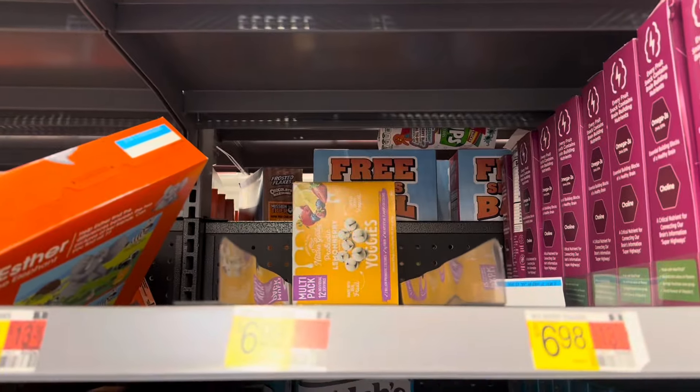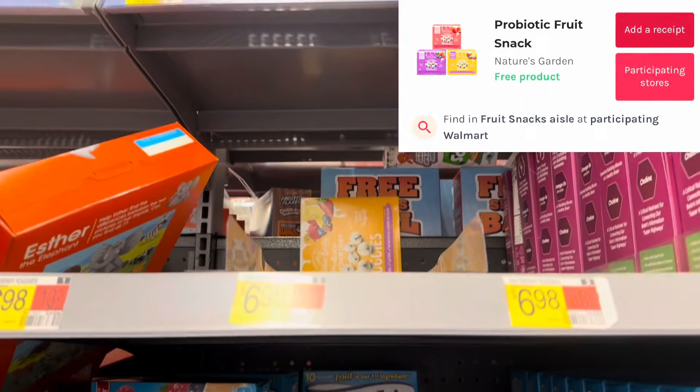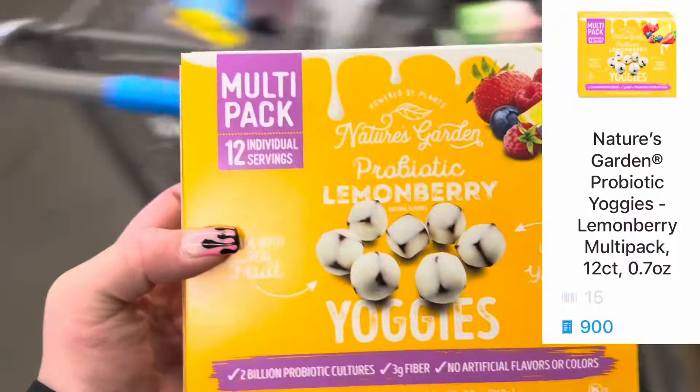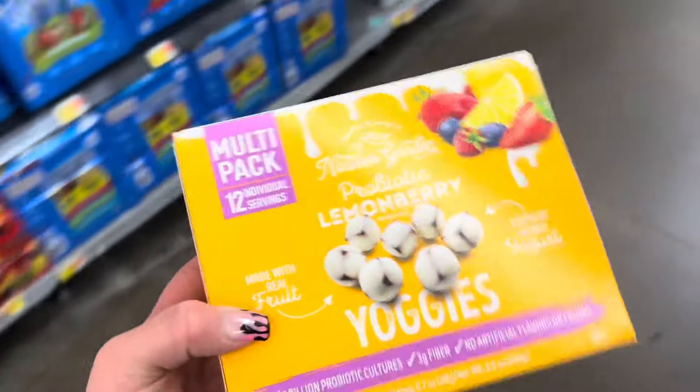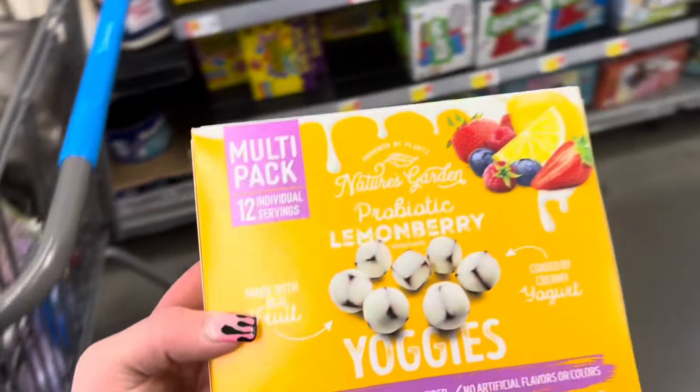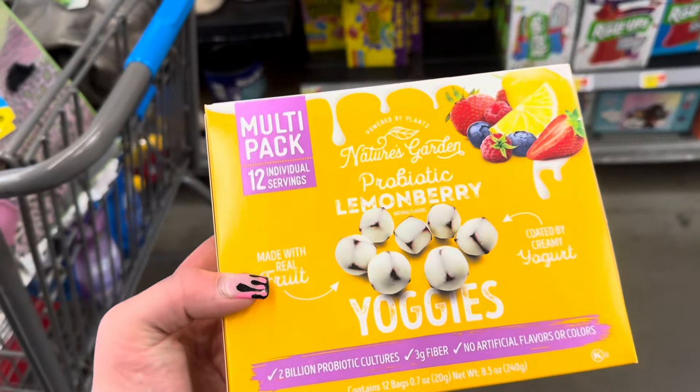I have a freebie on Social Nature for these prebiotic fruit snacks — they're $6.98 and they'll already be free. We also have 915 buy-and-scan kicks on Shopkick, making it free and a $3.66 money maker. I was hoping they had a different kind but I'm just getting this one since it's all they have.